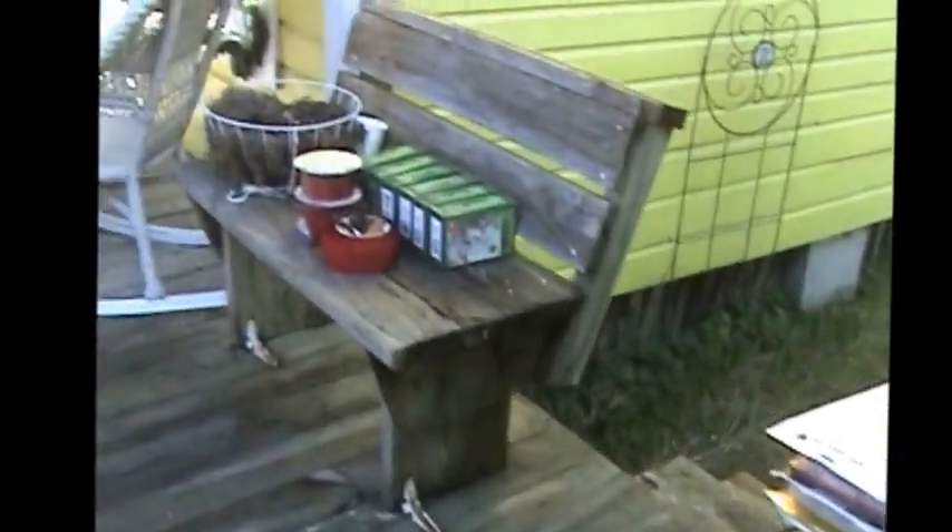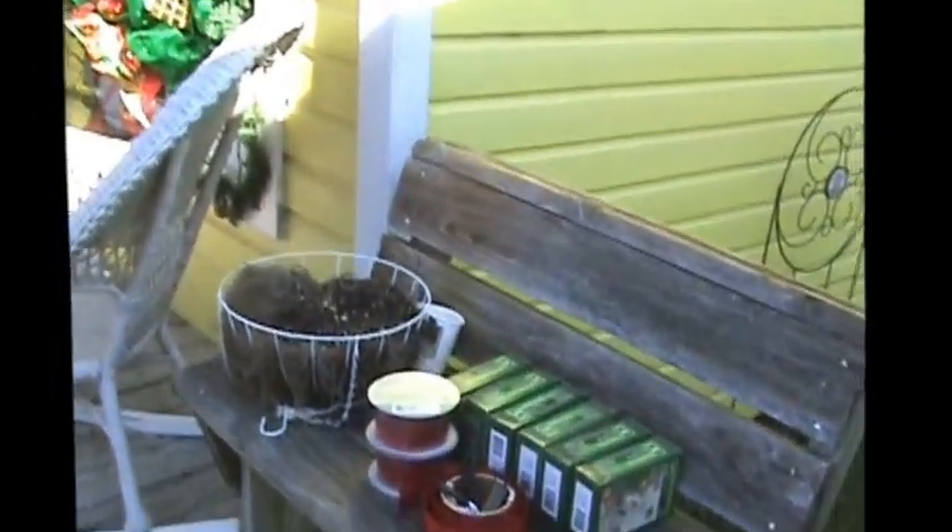Here are some of our Christmas decorations — I'll show you the after. You're seeing pretty much the before, though some of the things are up already.